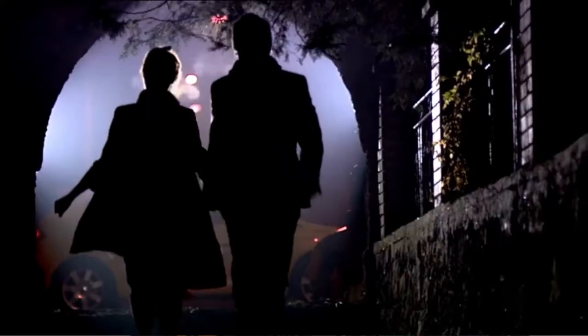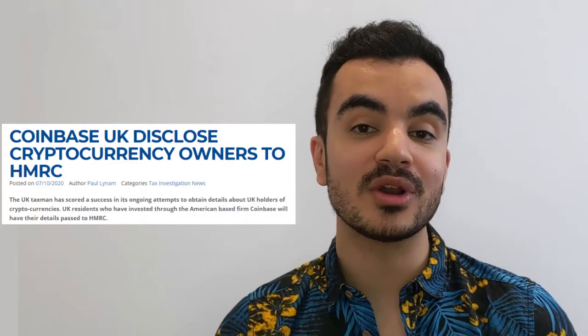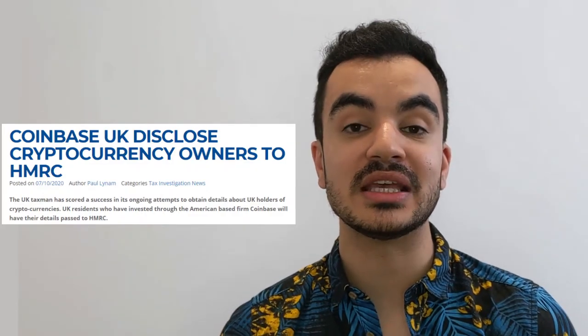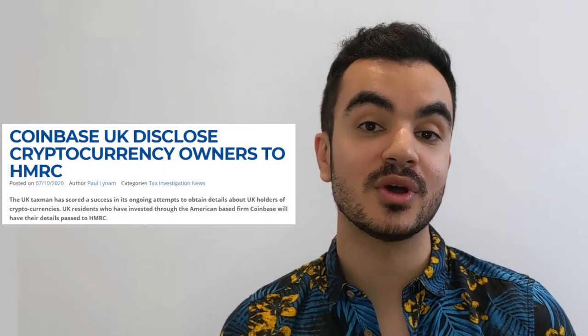If you're thinking you just won't fill out these forms — not only is this a form of tax evasion which is extremely illegal here in the UK, but HMRC are clamping down hard, getting exchanges to reveal information about their customers. For example, HMRC have reached an agreement with Coinbase, one of the largest crypto exchanges in the world, to reveal information about customers who have more than 5,000 euros worth of crypto assets within their portfolio. HMRC are likely having similar conversations with other exchanges too.